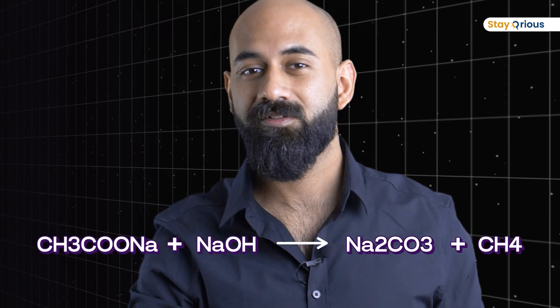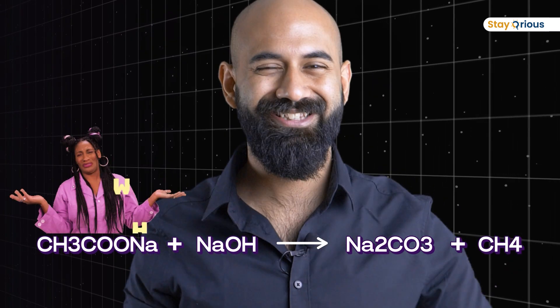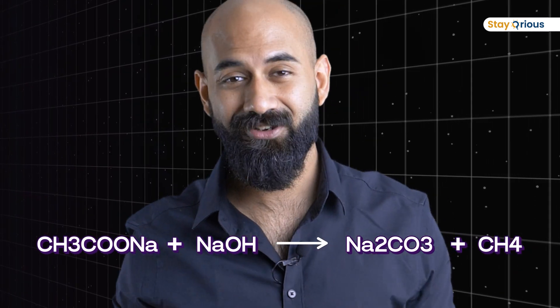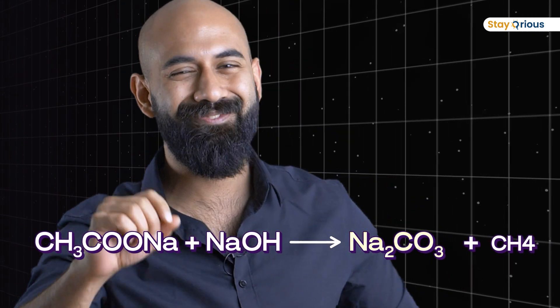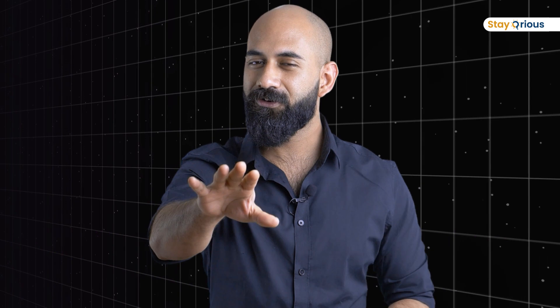I used to write my chemistry exam and there's this formula. Let's take an example: CH3COONa + NaOH gives Na2CO3 + CH4. That's basically the methane reaction. This is not how you should remember it, but yeah, this is how I used to remember it.